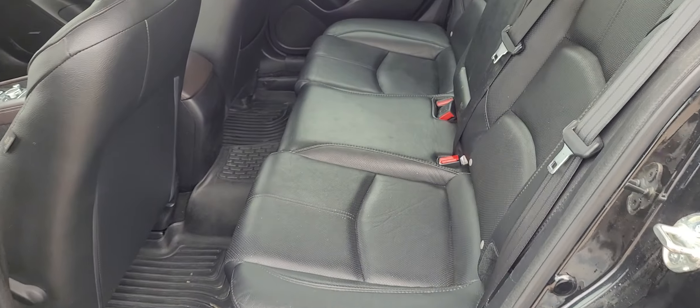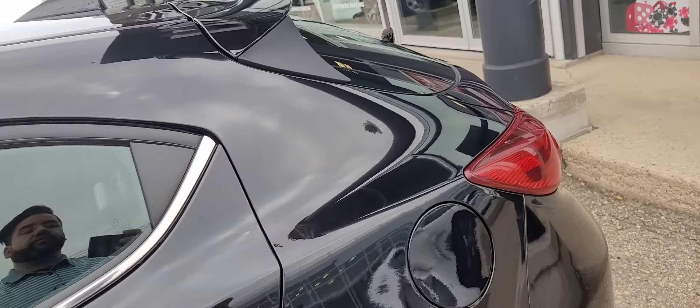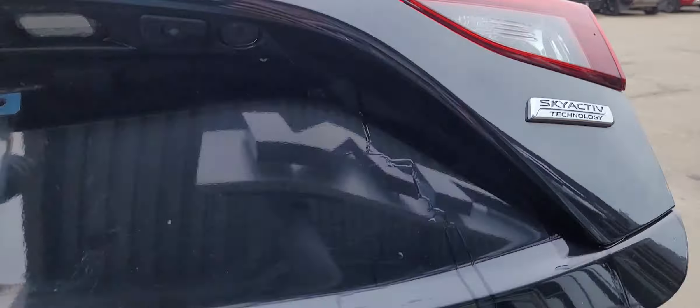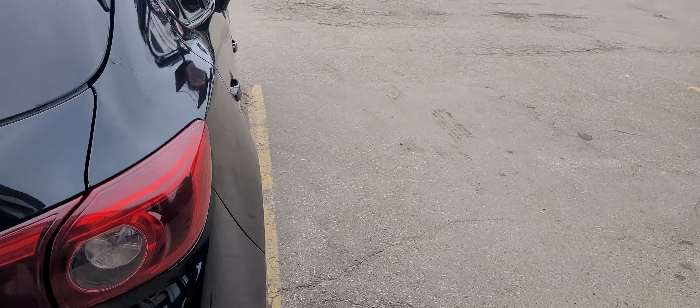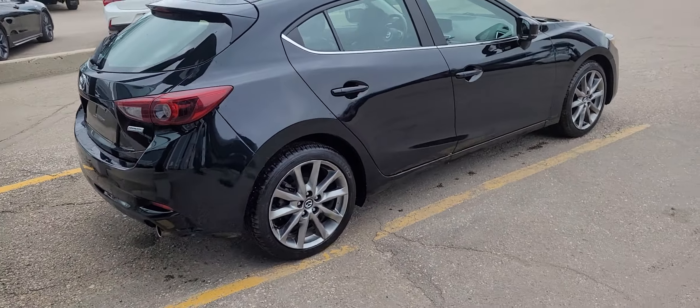Let me open the back door here — tons of room in the back. The leather is all in excellent condition there as well. This one is the five-door so you do have a ton of cargo room in the back here as well. That pops open right here. We're going to get this all cleaned up — we just got this one in and it is going through our detail department.